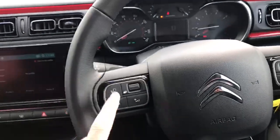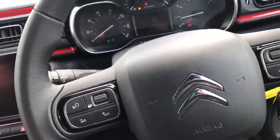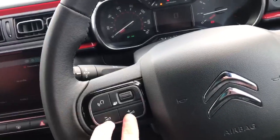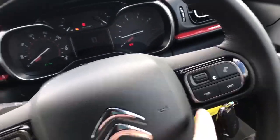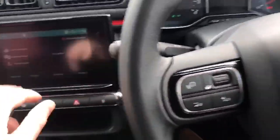We've got the steering wheel controls with voice activation — you press that and you can speak to your car and get things going, which is easier than pressing buttons while you're driving. There are also audio controls on the steering wheel, and these will help you navigate the screen without using your fingers to touch it.